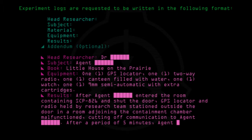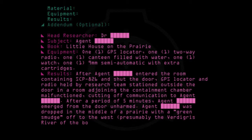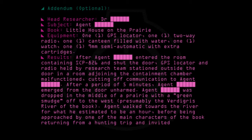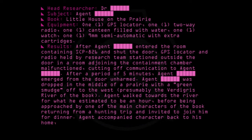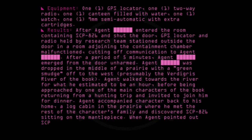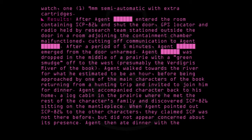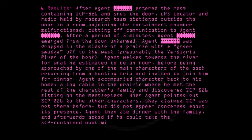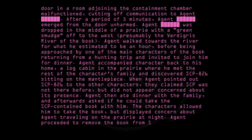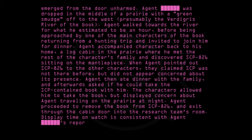After a period of five minutes, Agent emerged from the door unharmed. Agent was dropped in the middle of a prairie with a green smudge off to the west, presumably the Verdigris River of the book. Agent walked towards the river for what he estimated to be an hour before being approached by one of the main characters returning from a hunting trip and invited to join him for dinner. Agent accompanied the character back to his home, a log cabin in the prairie, where he met the rest of the family and discovered SCP-826 sitting on the mantelpiece. Agent then ate dinner with the family and afterwards asked if he could take the SCP-contained book with him. Agent proceeded to remove the book from SCP-826 and exit through the cabin door into the research team's room. Display time on his watch is consistent with Agent's report that he had spent several hours in the setting.